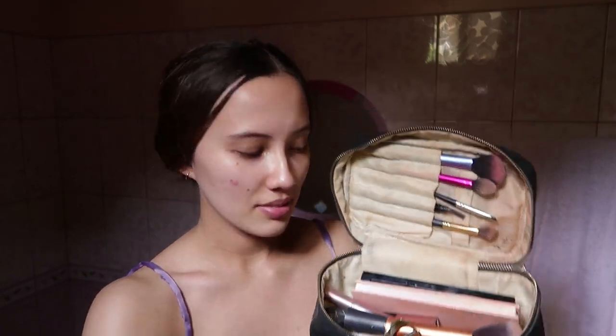Today I'm going to be showing you my everyday makeup for work — the real one. When I have five minutes to get ready for work, this is what I do. Very messy, as you can see; my skin isn't at its best.